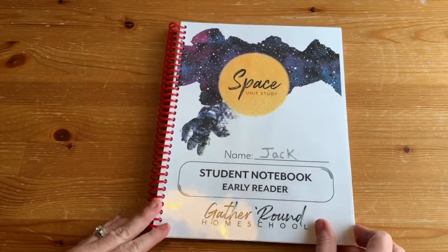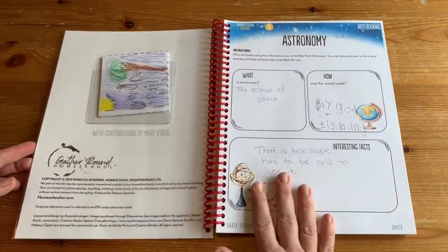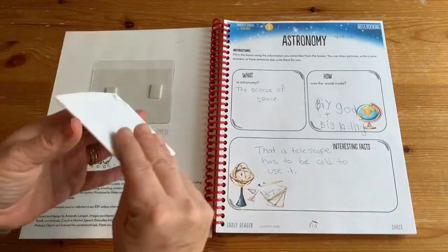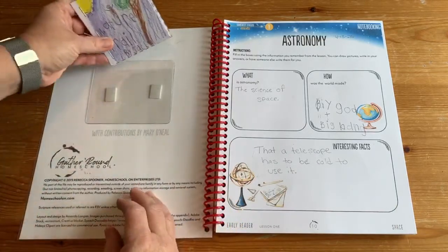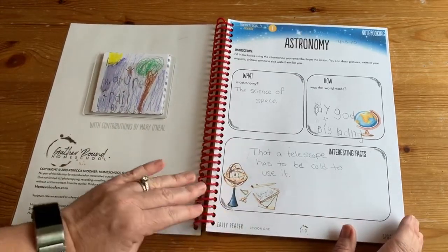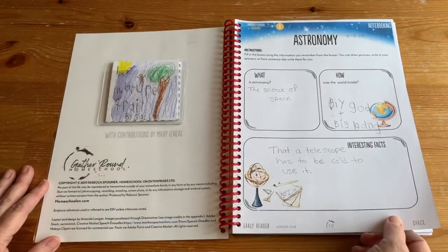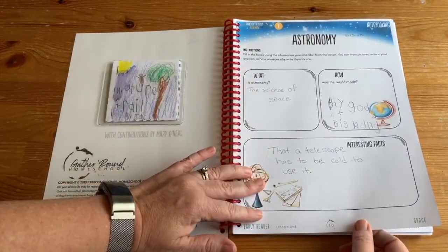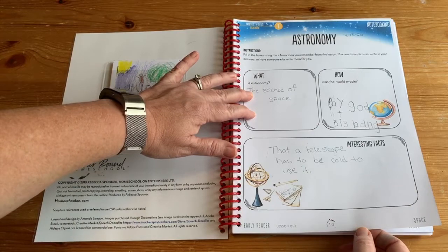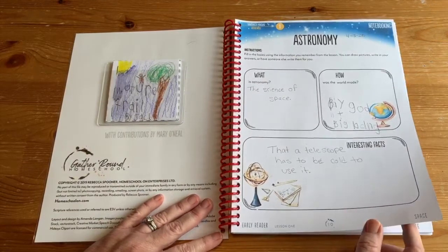The next level up is early reader, and my son who was in first grade did early reader. In every Gather Round unit they do some kind of project that spans the entire unit — in this one it was to make their own mini comic book. Every lesson will have a notebooking page, true for all levels. They can write in the answers, draw something, or dictate to you. At this age we don't want their handwriting to hold them back from expressing what they've learned.